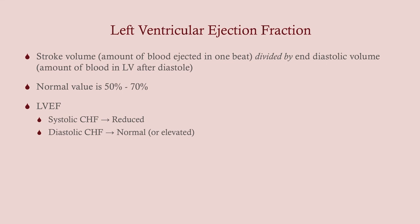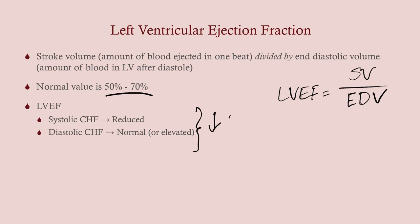The left ventricular ejection fraction (LVEF) is important to measure because it tells you whether you're dealing with systolic or diastolic CHF. LVEF equals stroke volume divided by end-diastolic volume in the left ventricle — the amount of blood ejected divided by the amount that was there to begin with, expressed as a percentage. Normal is 50–70%. Systolic CHF is characterized by a reduced ejection fraction; diastolic CHF shows a normal or even elevated ejection fraction. Both result in low cardiac output — in systolic because you can't pump blood out, in diastolic because there wasn't much blood to begin with.